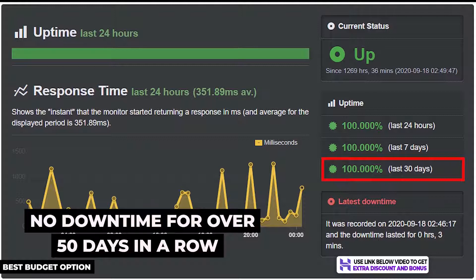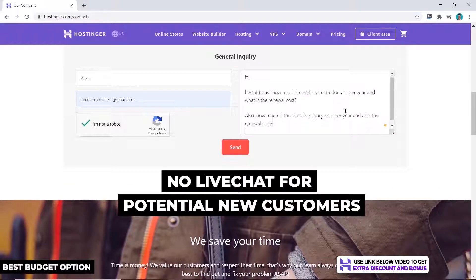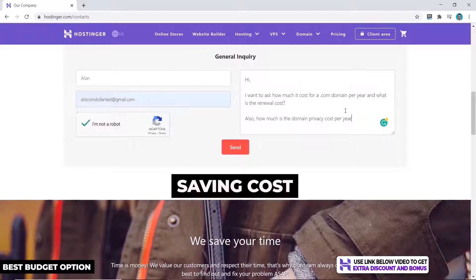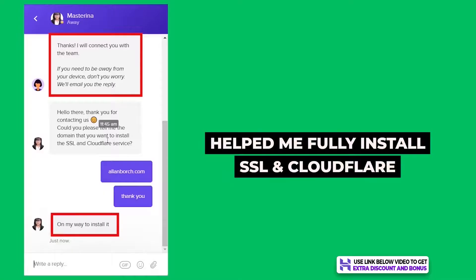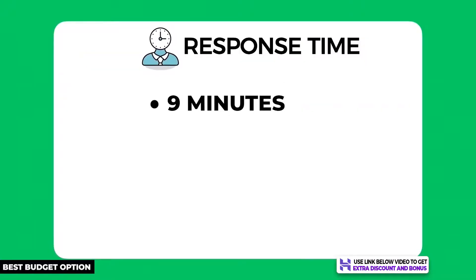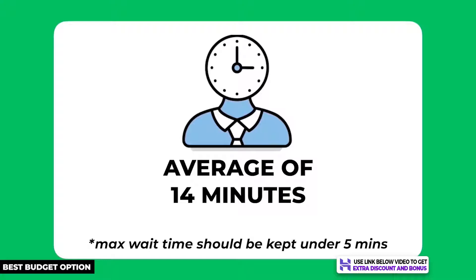I also tested Hostinger's uptime with Uptime Robot and they produced 100% uptime over a 30-day period — in fact they had no downtime for over 50 days in a row, which is amazing. Hostinger provides customer support through email and live chat, but be aware their live chat is not 24/7 for new customers asking sales questions. I was a little disappointed about this but understand they're saving costs — at least it is 24/7 for existing customers, which is what matters most. I tested their support by asking three different questions; they helped me install my SSL certificate and Cloudflare CDN, and were willing to help restore a malware-infected website. Their average customer support response time was around 14 minutes, which was too slow for my five-minute minimum requirement.